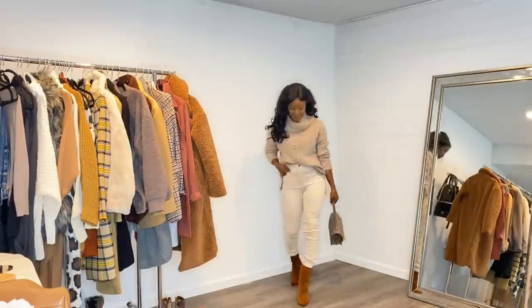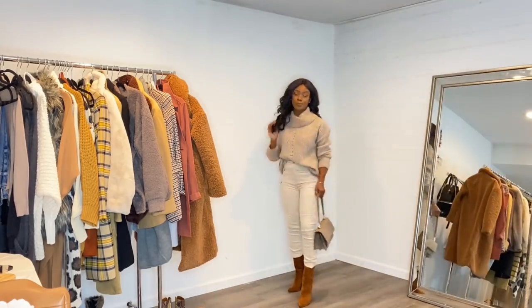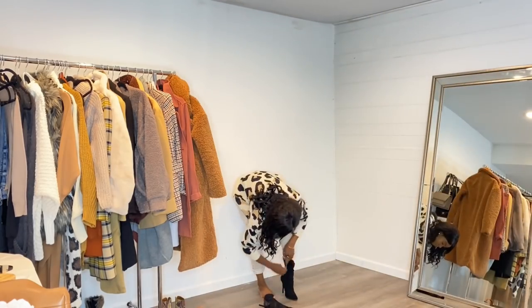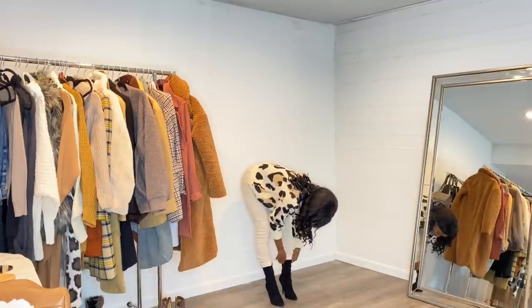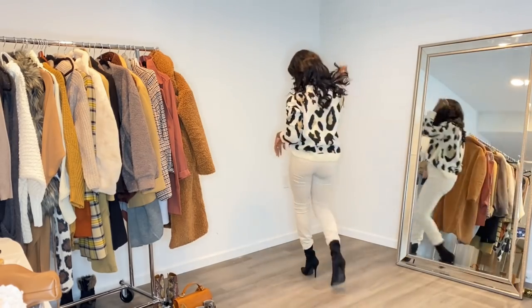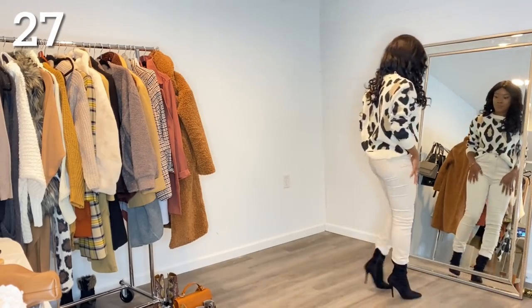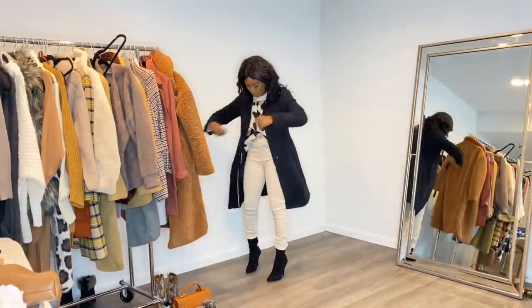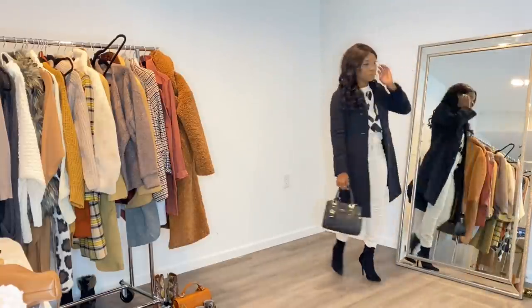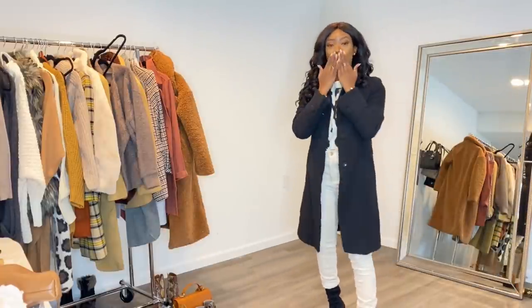I added another favorite sweater from Walmart with the same pair of pants and a cute gifted bag. Lastly, I kept the same pants and did a printed sweater from Walmart — you may have seen it in my Walmart haul. I'm pairing it with black booties, but black sneakers work too. I'm layering with my favorite black coat, though you could do a cream coat — whatever you have in your closet. And like I said, you don't have to do heel boots depending on your style and comfort. I hope you enjoyed this video and all of the outfits — I'll catch you guys in the next one. Thanks for watching, bye!